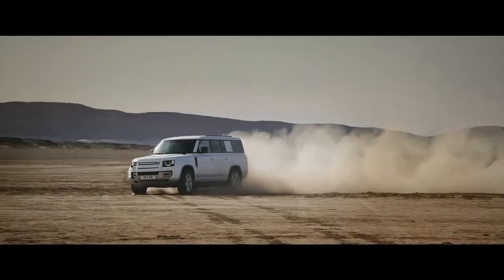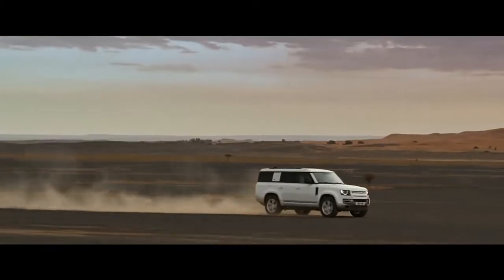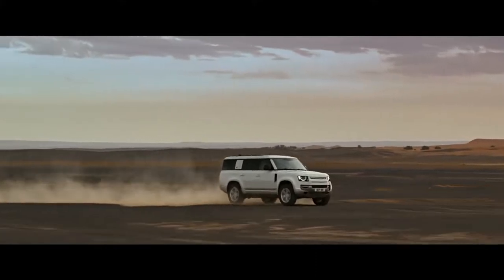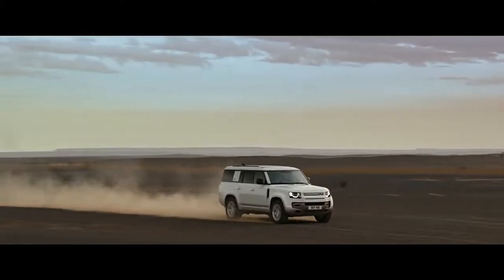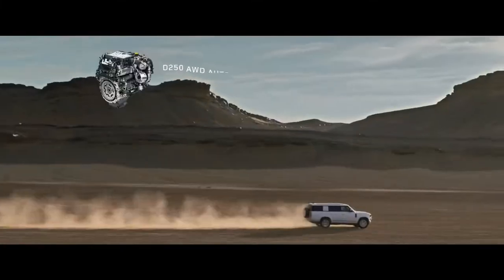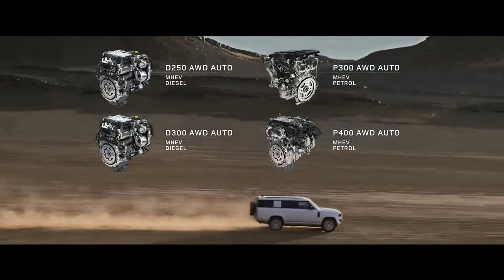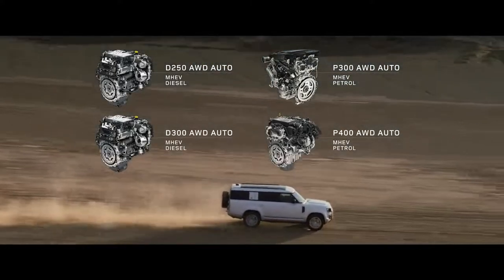An optional configurable terrain response keeps the vehicle composed on any surface. Defender 130 escorts you and your seven companions in the utmost comfort, whatever the terrain. Engine options include six-cylinder Ingenium petrol or diesel, with 48-volt mild hybrid electric vehicle technology.